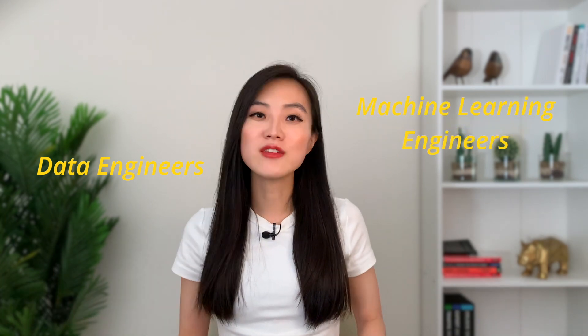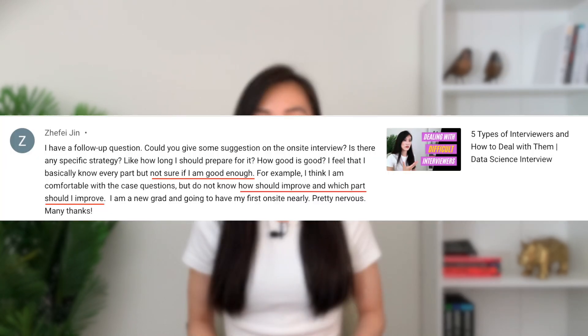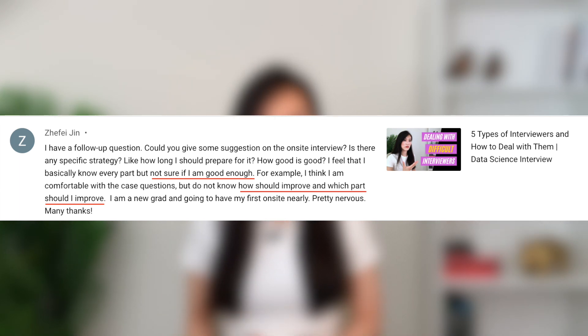Welcome back to my channel, the number one place for data scientists, data engineers, and machine learning engineers. In this video, I want to answer a few questions on interview preparation that came from one of you. Those questions are: how do I know if I'm good enough for an on-site interview, and which part should I improve? When you prepare for interviews, you immerse yourself in absorbing different knowledge, brushing up your skills, and figuring out how to find time if you have a full-time job. You know you're making incremental progress, but you don't really know how much preparation is enough.